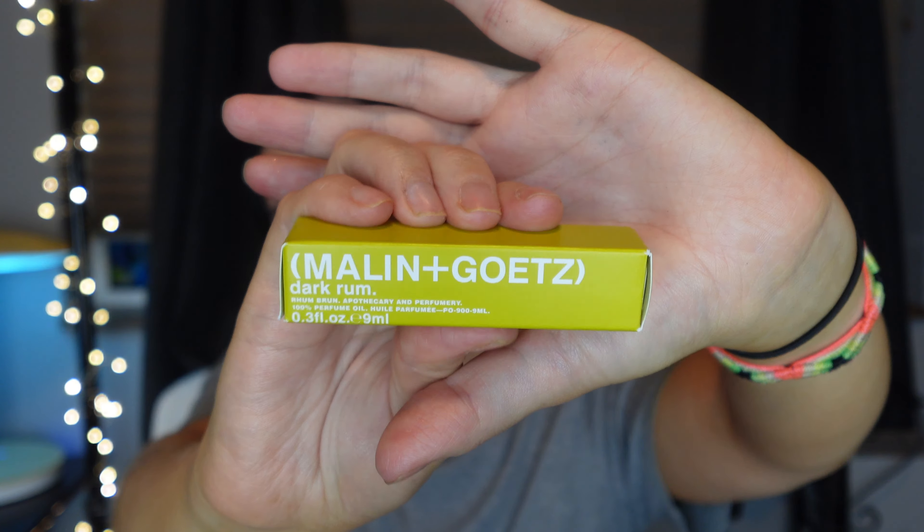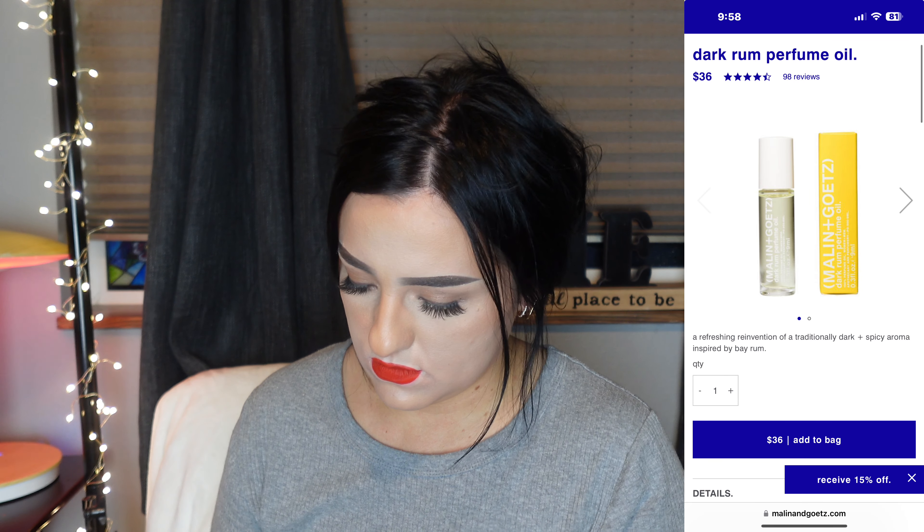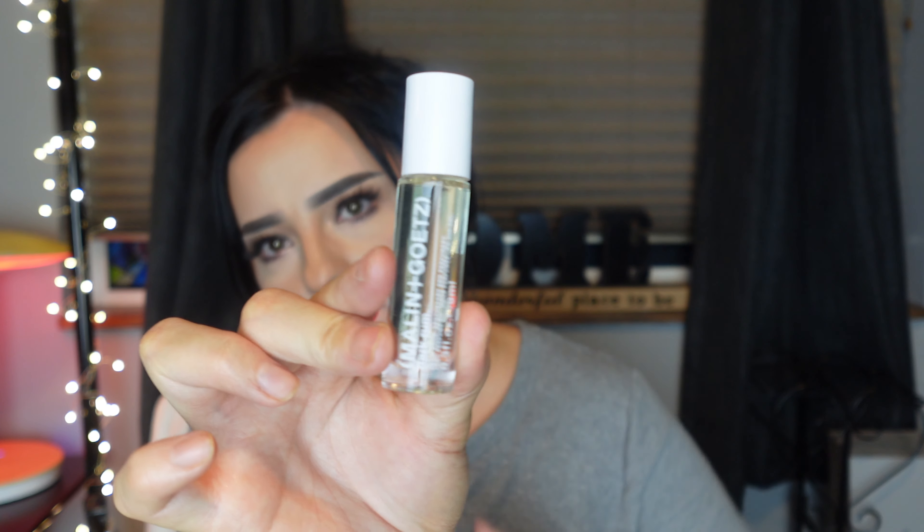Next product is this Malin and Goetz Dark Rum. Full size for $36. That's what it looks like — just a roll-on ball. The notes are rum, rye plum, and it also says a sweetly crisp finish. Smells nice, not mad, but honestly it's kind of whatever.